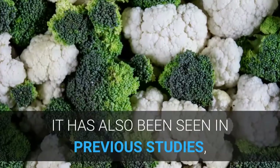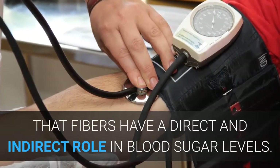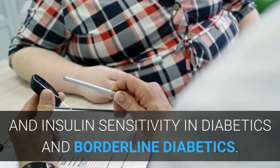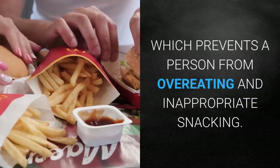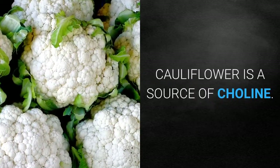Previous studies have shown that fibers have a direct and indirect role in blood sugar levels and insulin sensitivity in diabetics and borderline diabetics. Fiber also prevents obesity by promoting prolonged satiety, which prevents a person from overeating and inappropriate snacking.